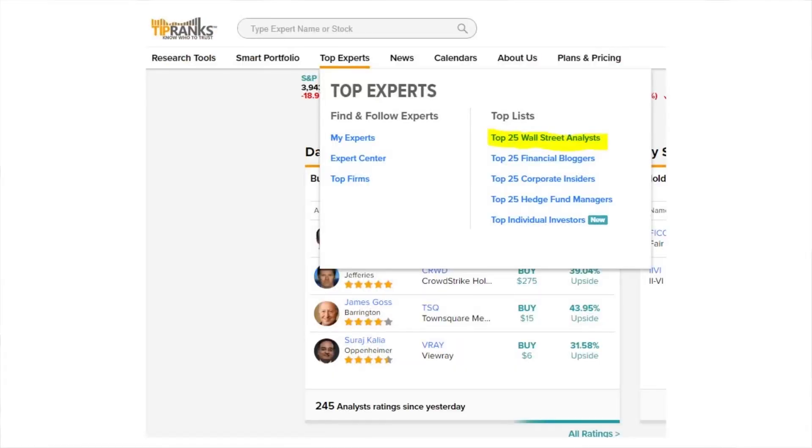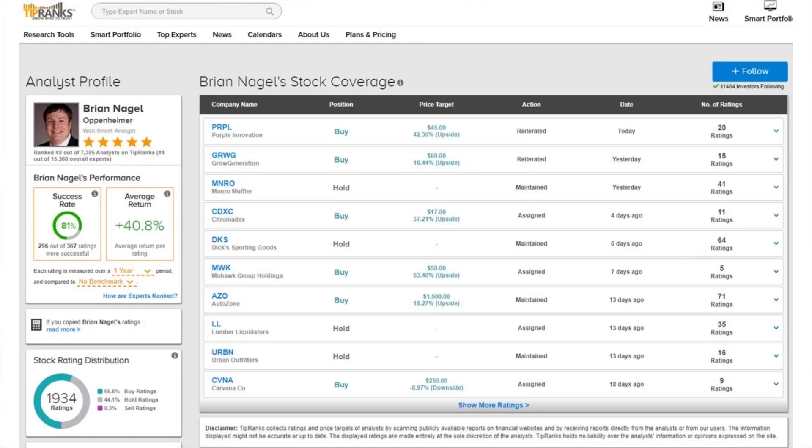Alright guys, welcome back and thank you so much for being here. Today we're looking at three stocks with some really great growth potential. I came across these three companies by using the TipRanks top experts section, where you can take a look at lists from the top 25 Wall Street analysts, financial bloggers, corporate insiders, and hedge fund managers. I decided to take a look at the top 25 Wall Street analysts, and after looking at several, there were a few picks that caught my eye from the number two analyst, Brian Nagel from Oppenheimer. Looking at his stock coverage, we can see he's updated or maintained several buy ratings within this last week, and there were three that particularly stood out for their great potential upside.